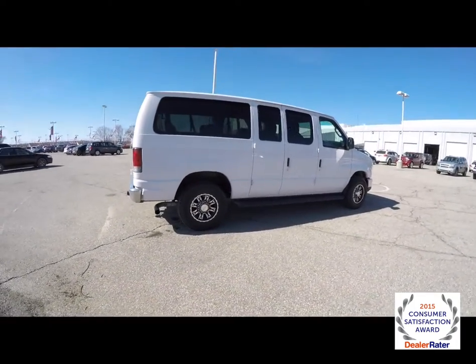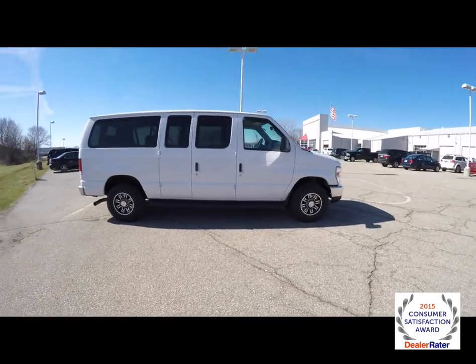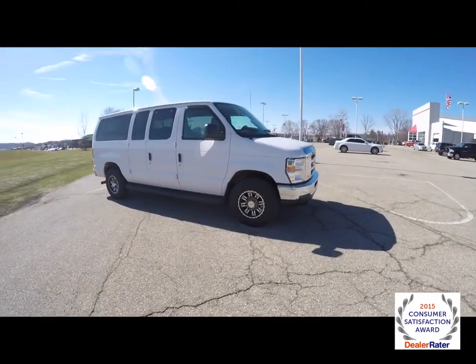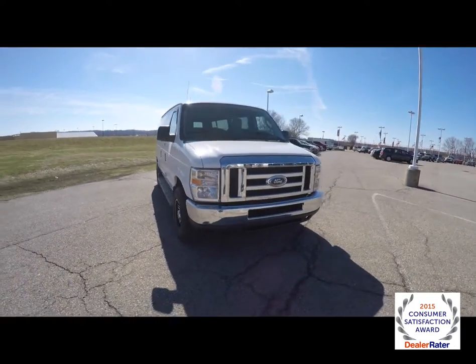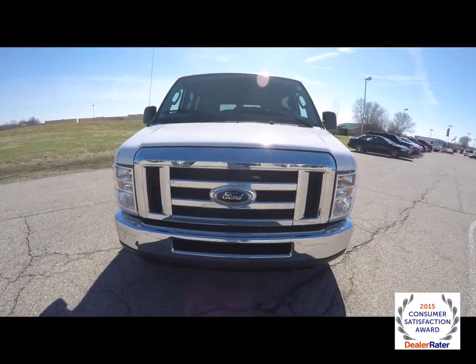This does conclude our quick walk-around look at this 2012 Ford E350 Super Duty XLT. If you have any questions or would like to see this vehicle, please contact our showroom. One of our friendly sales staff will be more than happy to answer any questions you may have. Thanks for watching.